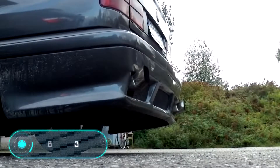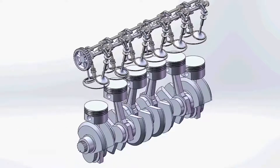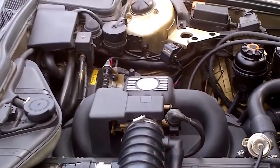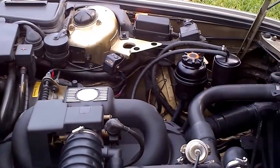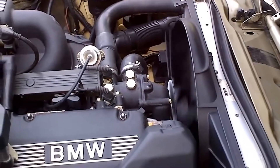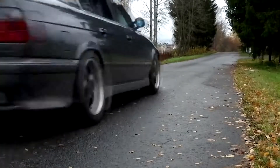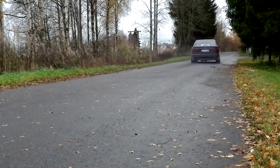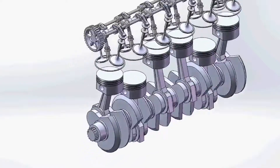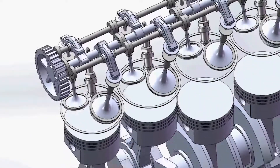BMW M30: the first modification of this motor appeared back in 1968. The BMW M30 engine had a volume of two and a half liters and a capacity of 150 horsepower. By 1971, an improved version appeared where the power was increased to 197 horsepower.